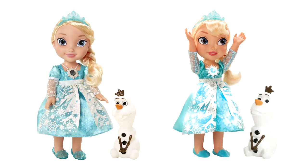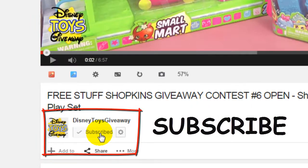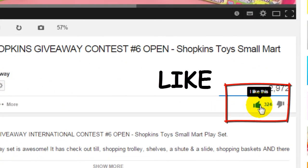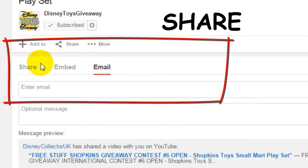Hi guys and welcome to Disney Toys Giveaway, the only channel on YouTube that gives away all the toys we show in our videos for free. To enter this free toy giveaway, all you have to do is subscribe to our channel by clicking on the subscribe button, like the video by clicking on the thumbs up icon, and share the video with everyone you know by clicking on the share tab.